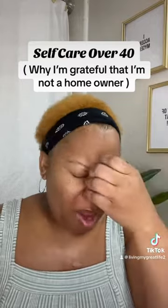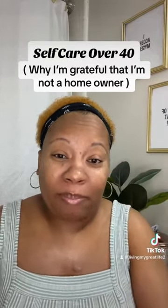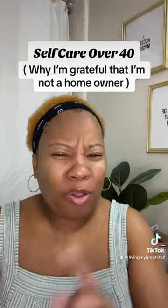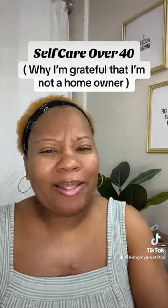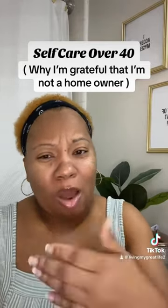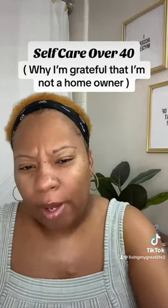Life is just life-ing, y'all. Let me know in the comments below, because stuff be tearing up and breaking down at the wrong time. Can we just get through the holidays without something breaking down and me having to give more money? Let me know your thoughts.